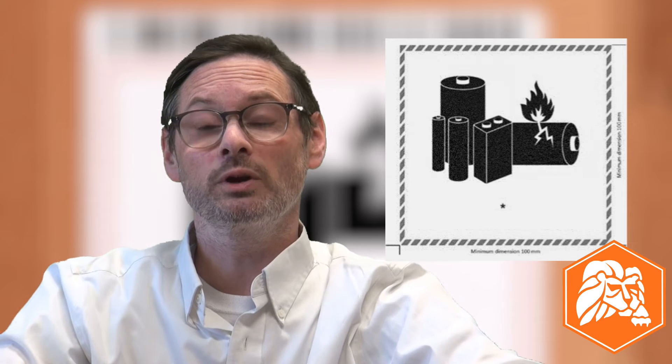The example image and the instructions provided for using this mark will change too. If you have a stock of these marks pre-printed with a phone number on them, don't worry — shippers can use the current mark until the end of 2026.